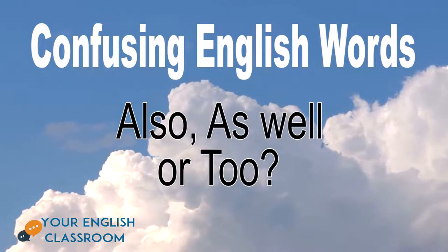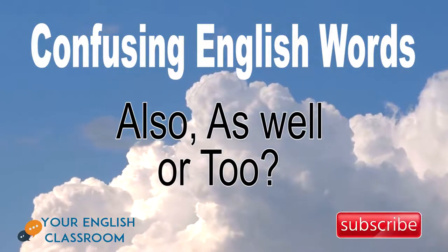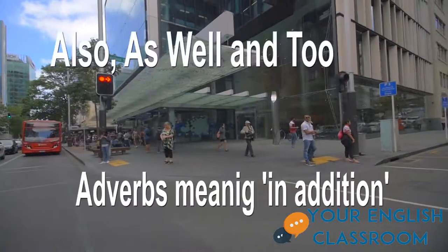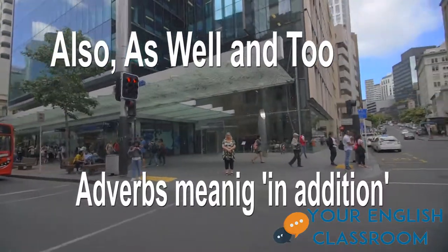Hi classmates! In this lesson we're going to look at more confusing English words. These are: also, as well, and too. Don't forget to subscribe for more videos. Also, as well, and too are adverbs meaning 'in addition' or 'with.'